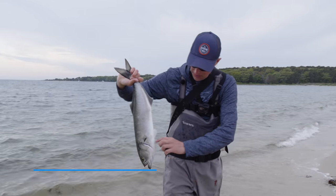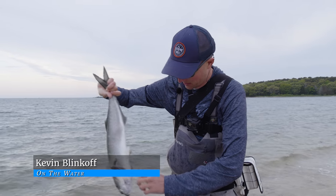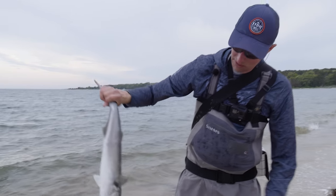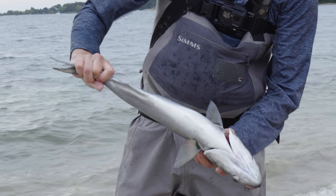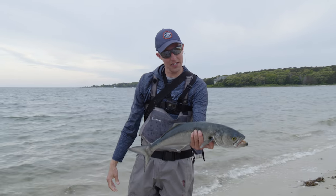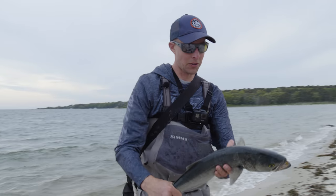It's really important to break the gills and bleed them out — it makes for much better tasting bluefish. All you have to do is cut the gill rakers or break them with a pair of pliers. You can see the blood comes out pretty fast. It's also a more humane way to dispatch them if you're going to keep one for the table. I'm going to fillet him, brine him, and load it into the smoker.